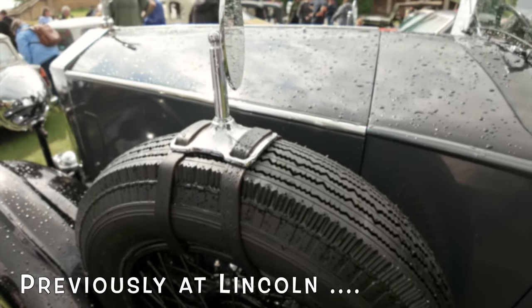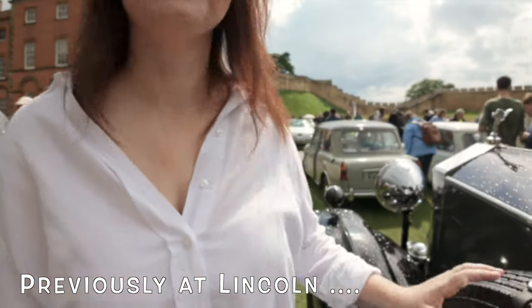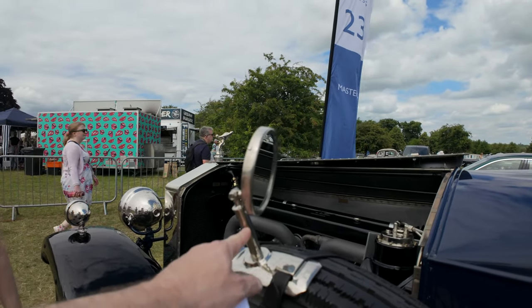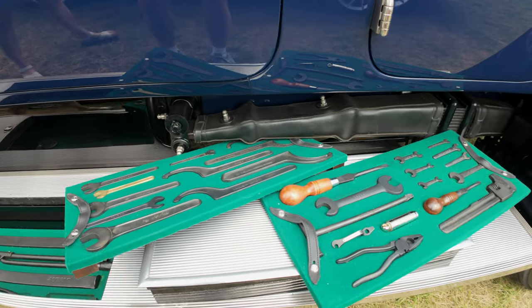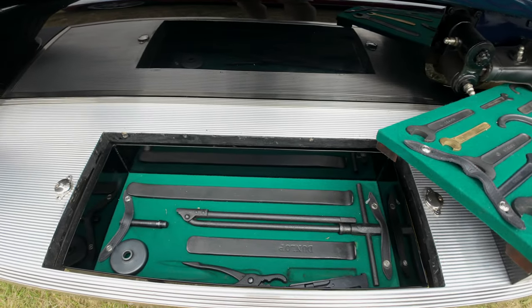How did that work? What do you mean how did it work? That's the spare wheel — the wheels are down there. Oh my god. Is this the toolkit then? It is, look. I was going in the side step.